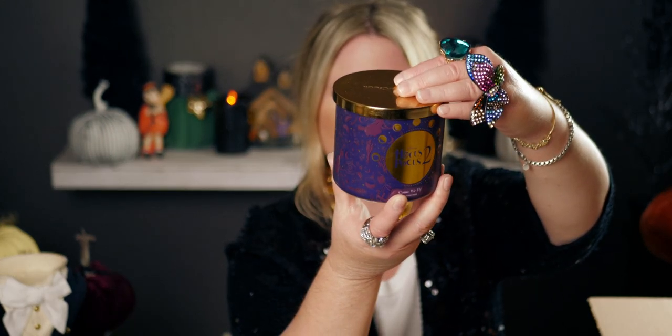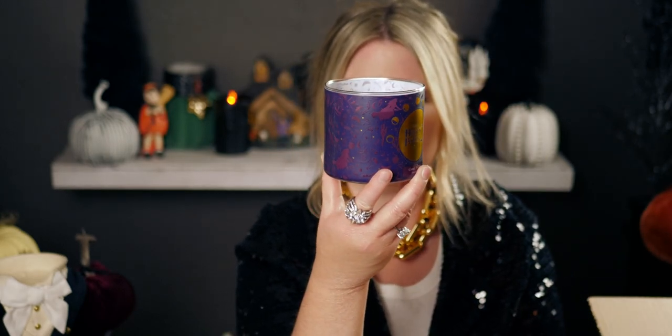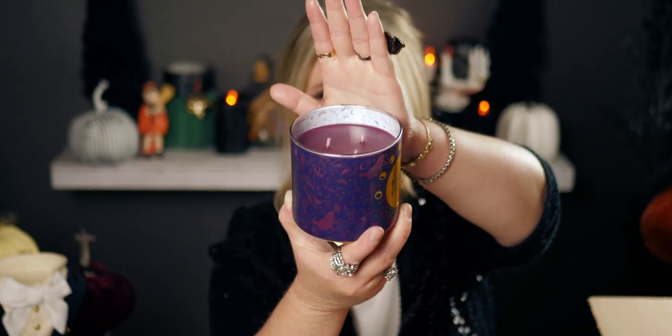Let me make sure the camera picks up the beautiful packaging. In the front it has gold foiling, which is very pretty. Here's the gold lid stamped with 'Goose Creek,' and the bottom says 'Come We Fly.' The wax color is this dark, deep plum — so pretty. It is definitely a luminary; you can see right through the pictures.